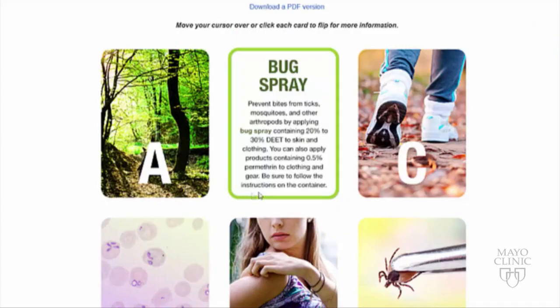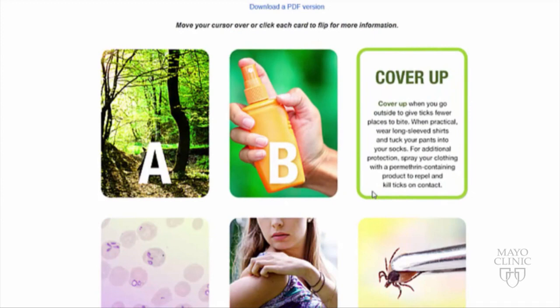C is clothing. When practical, when it's not too hot, wearing long pants tucked into your socks or long sleeves can help give fewer areas for the ticks to bite.